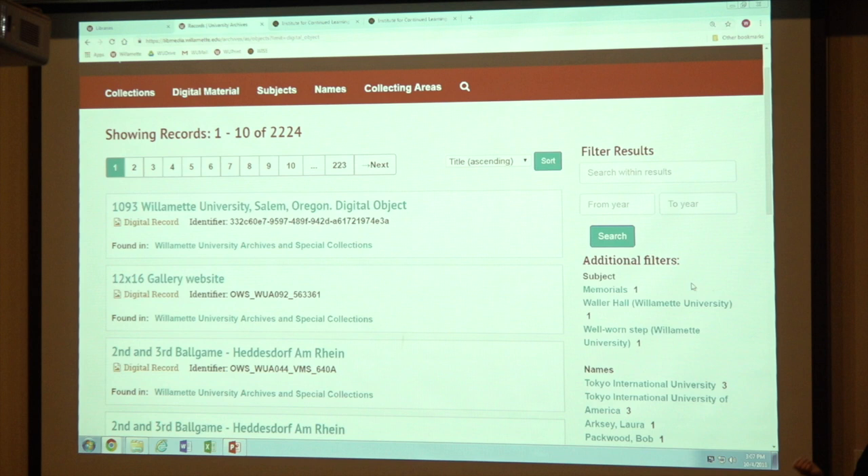We usually link names and subjects more at that big collection level — the big group of things. We haven't really gotten down to specific items yet, with some exceptions. As you can see there, we have a lot of digital — 2,224 right now linked. That's a lot. You can search within the digital stuff if you want to.